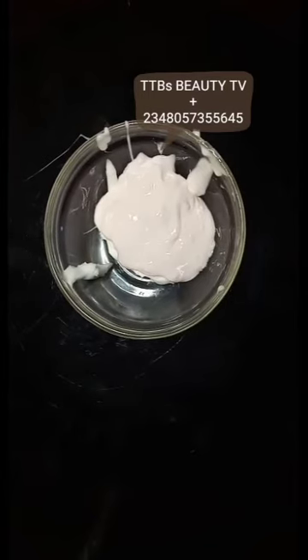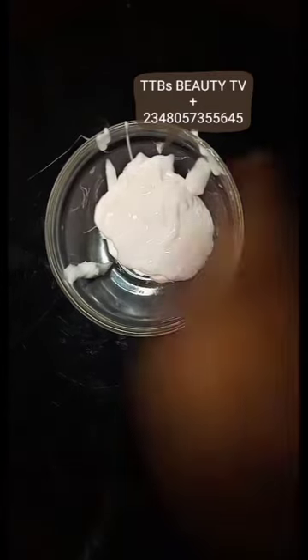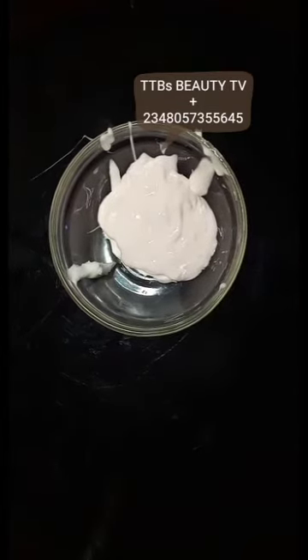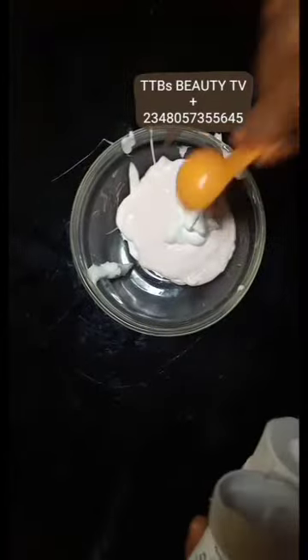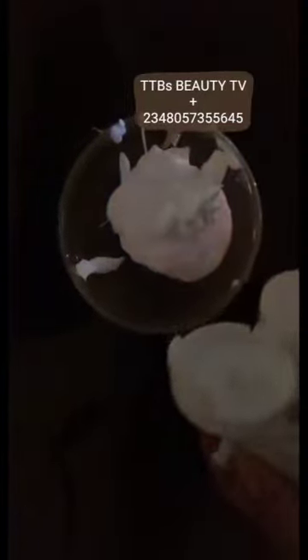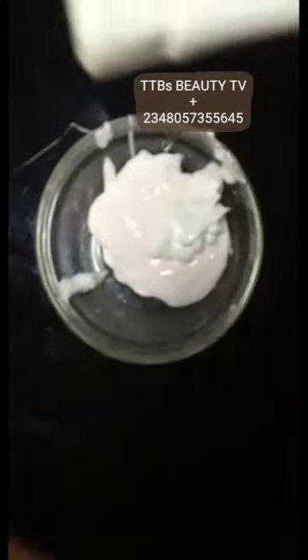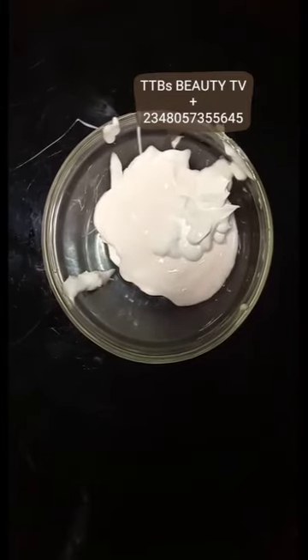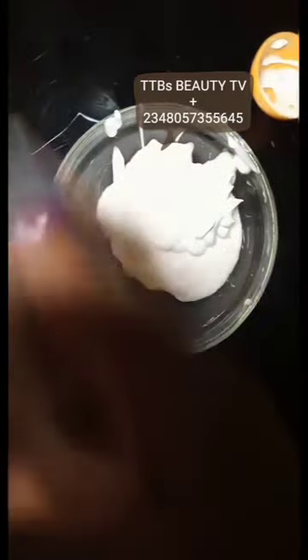I'll be adding scent leaves as a skin protector against the sun — that is, a sunblock. Since the person using this product may go under the sun, we must consider that. I'm adding a teaspoon of scent leaf into this product to help protect against ultraviolet rays of the sun and prevent continuous skin damage as the person continues to use this product.